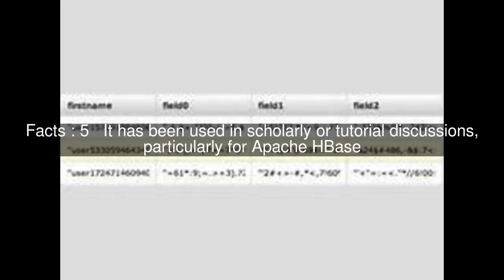It has been used in scholarly or tutorial discussions, particularly for Apache HBase. It has been used for multiple product comparisons by industry observers such as NetworkWorld, comparing Cassandra, MongoDB, and Ryuk; and Thumbtack Technologies, comparing Aerospike, Cassandra, Couchbase, and MongoDB.